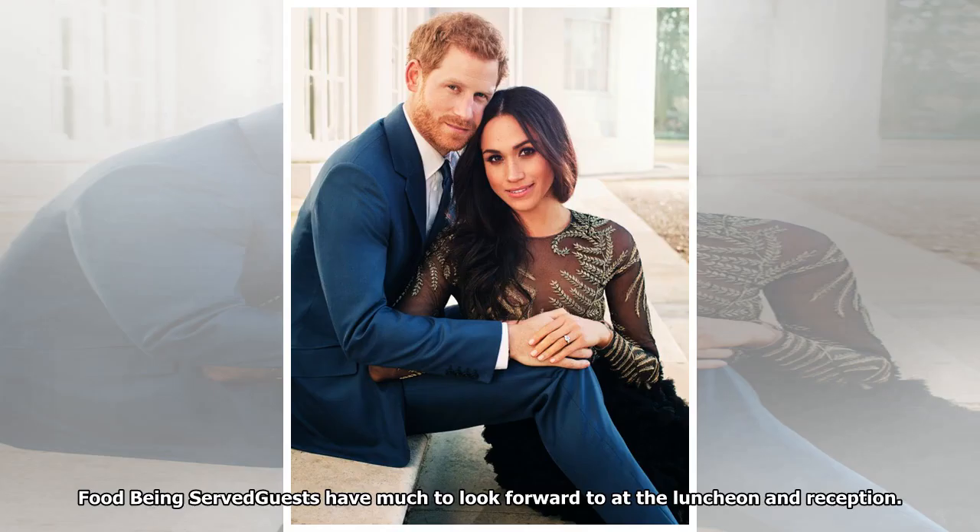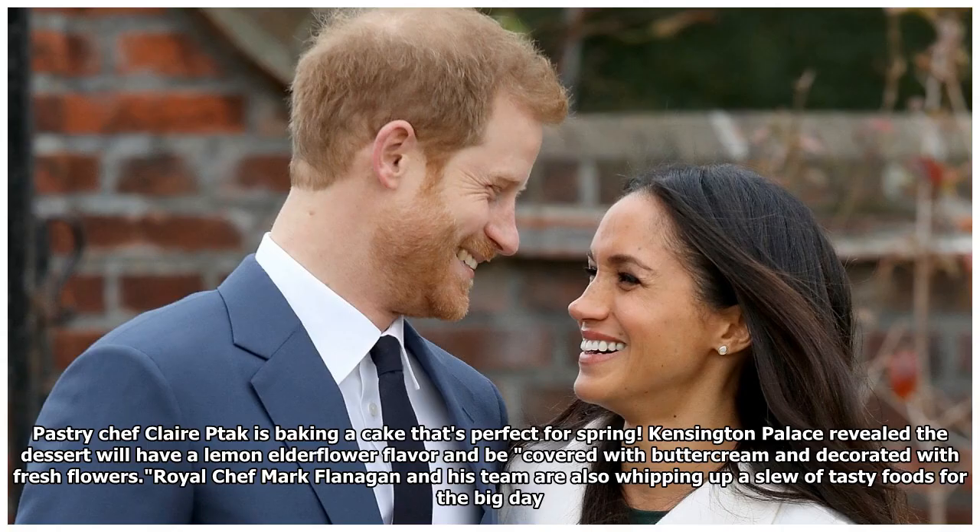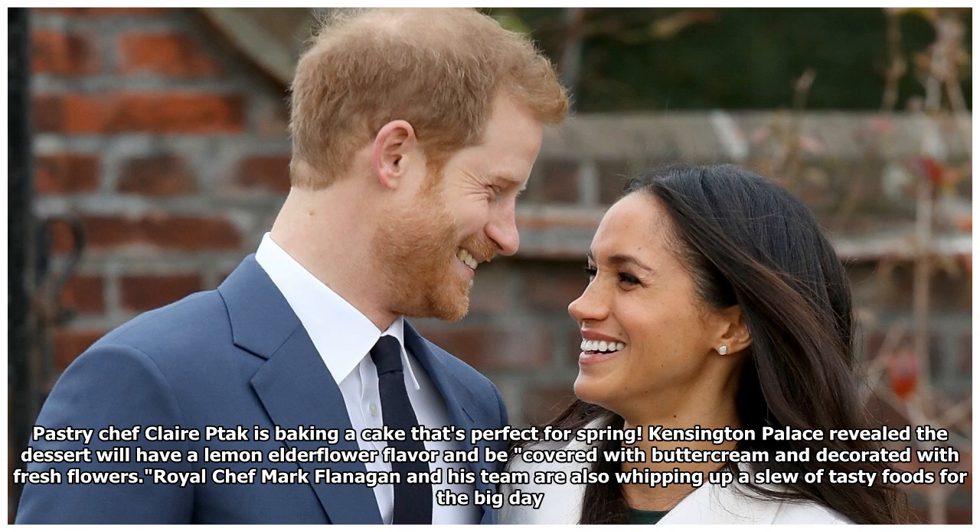Guests have much to look forward to at the luncheon and reception. Pastry chef Claire Ptak is baking a cake perfect for spring — Kensington Palace revealed the dessert will have a lemon elderflower flavor and be covered with buttercream and decorated with fresh flowers. Royal chef Mark Flanagan and his team are also whipping up a slew of tasty foods. The couple have been very involved in every detail, with much of the produce sourced from farms around the UK and off the Queen's estate at Windsor.